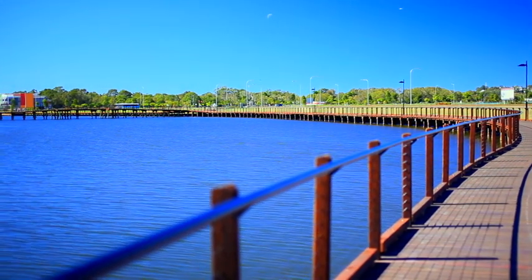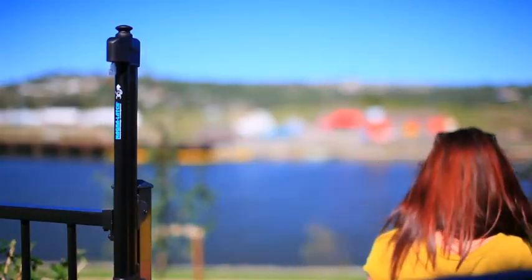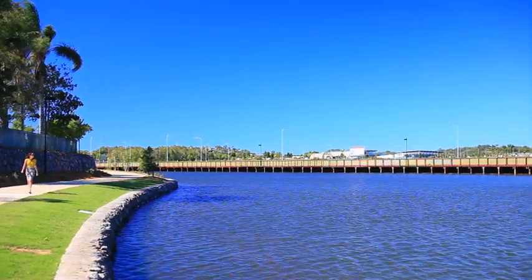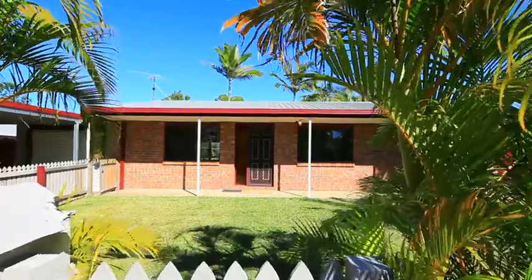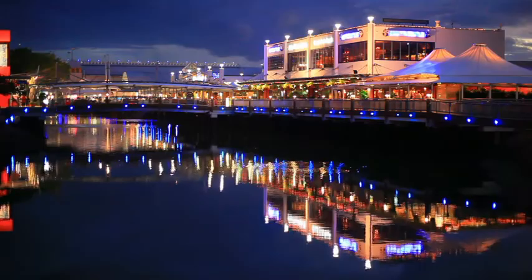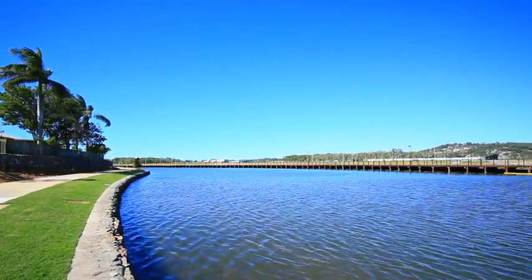Waterfront living has never been more popular, and waterfront land on the Sunshine Coast has skyrocketed in the last decade with no signs of abating. Just listed at two of the cheapest waterfront house and land opportunities, you'll find 4 and 6 Lake Court, positioned in a quiet cul-de-sac in the heart of Maroochydore, backing onto the water within walking distance to Sunshine Plaza and opposite the exciting new multi-million dollar Sunshine Cove development.